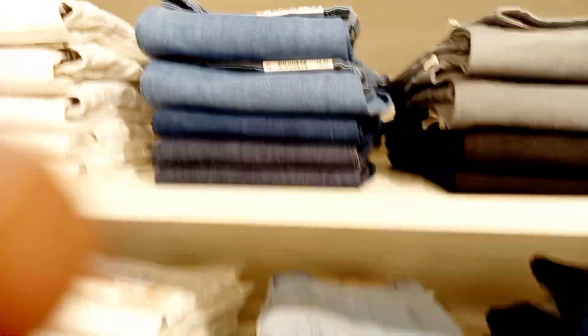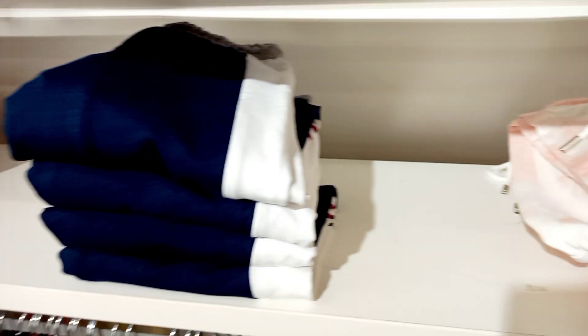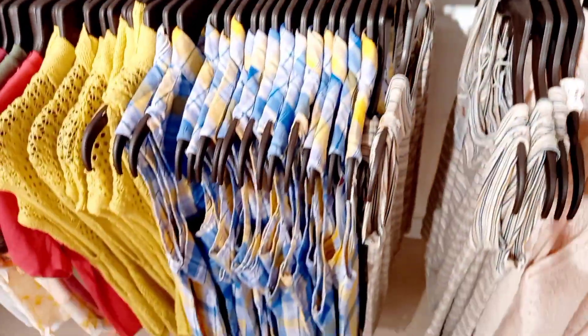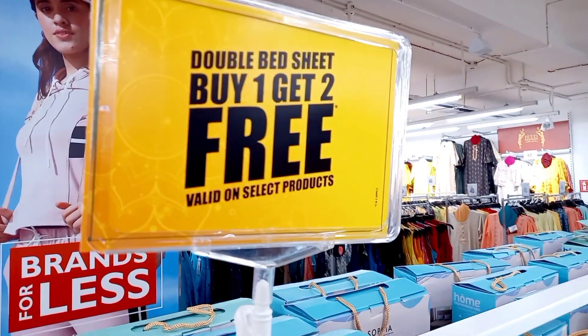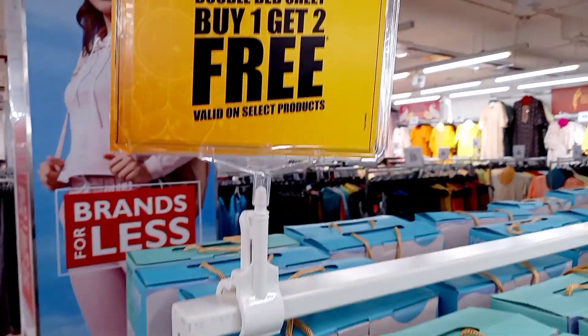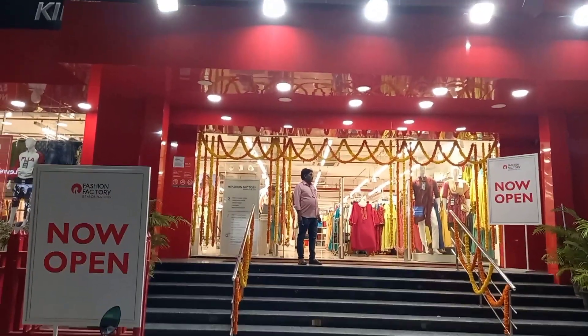There are jeans pants in all shades — dark blue, light blue, grey, black — so you can buy all colors and sizes. You can buy pyjamas, t-shirts, matching and twinning t-shirts. You can buy double bed sheets with more offers. They are open now — visit them. Thank you.